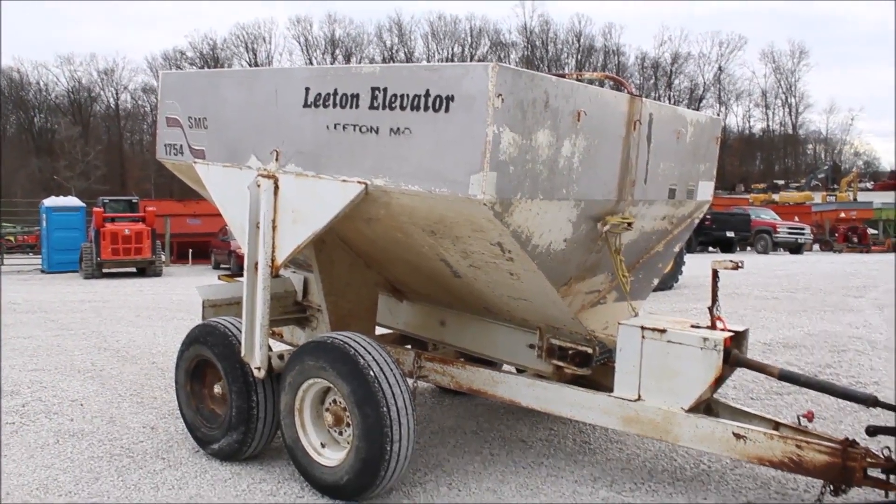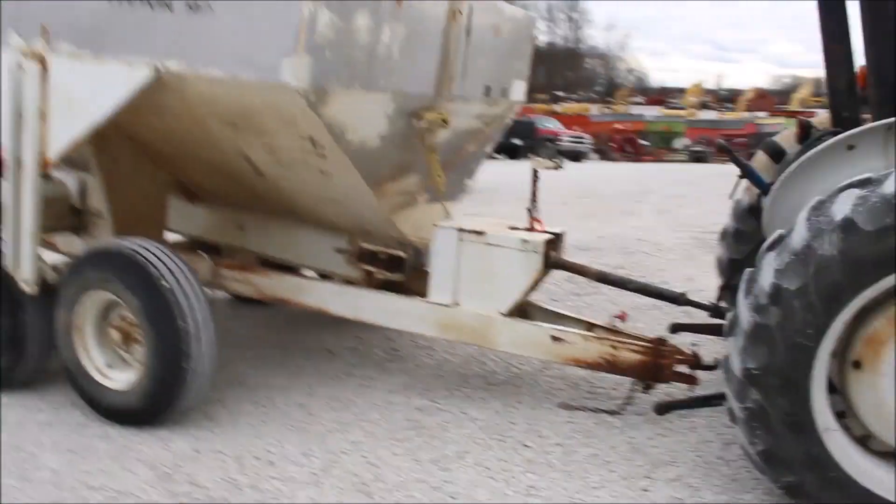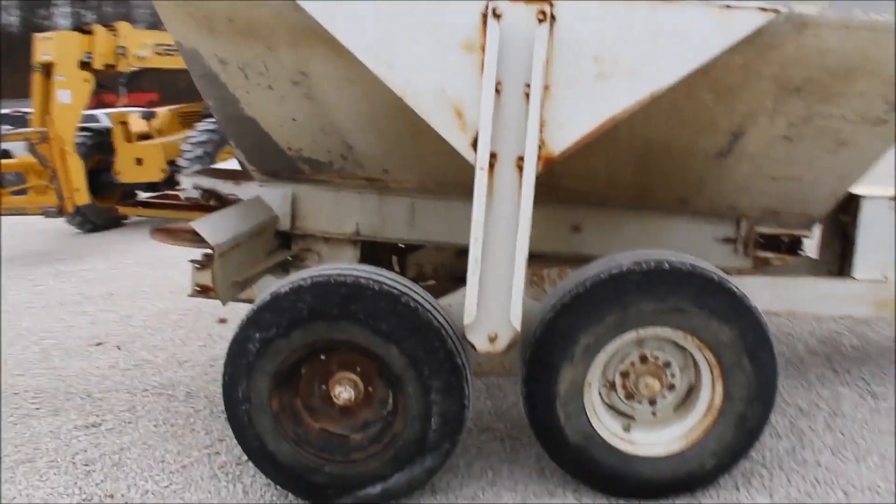We've got an SMC 1754. You can see the PTO, the beater's worked fine. It's going to ease it up so you can see the chain working.